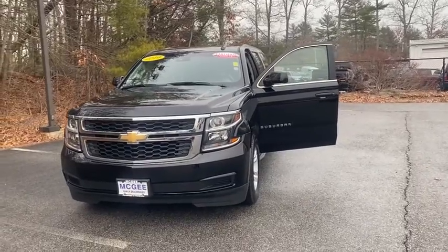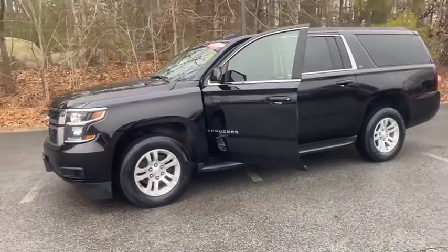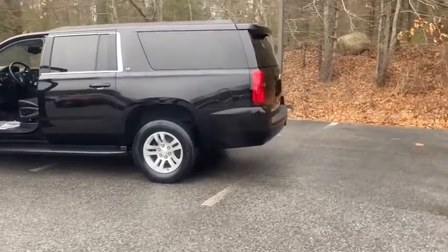You are going to love the 2019 Chevrolet Suburban. Suburban excels at towing heavy trailers, hauling loads of people and gear, and enduring hard use and rugged terrain. This vehicle has less than 40,000 miles.